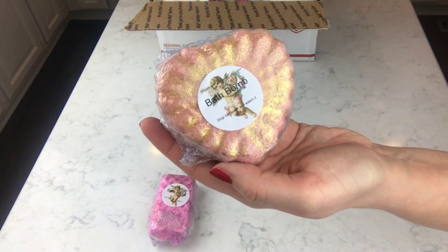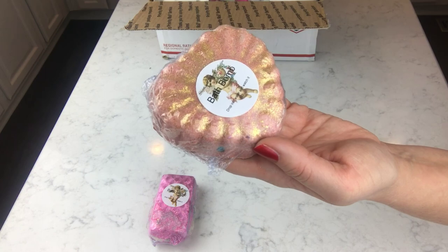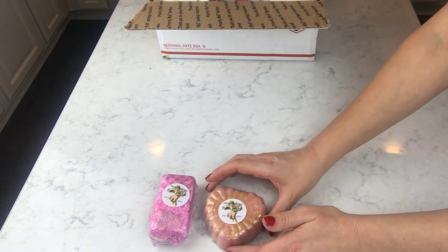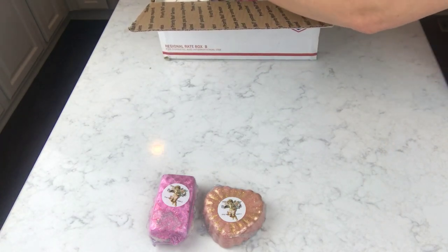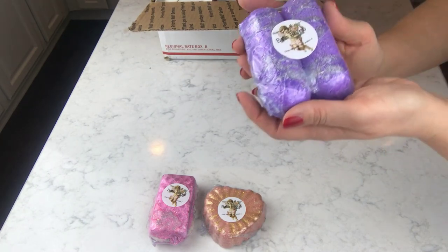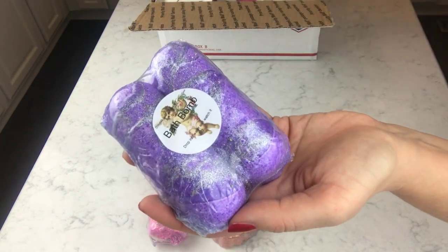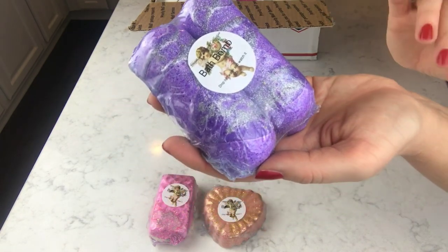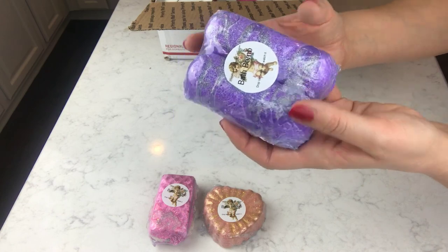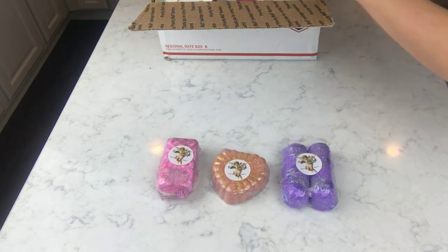Some of these are probably from her Valentine's Day line and some from her regular line. This next one is really pretty — it's like a salmon color with a lot of gold luster on it. And then she did tell me she was going to send me these ones: two little shapes that look like Twinkies. They're purple with silver shimmer on them. I'll probably put both in together for one bath, but you could definitely use them one at a time for two baths.